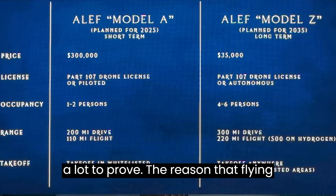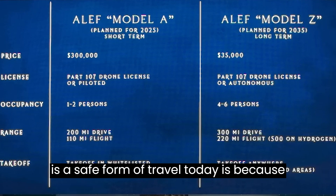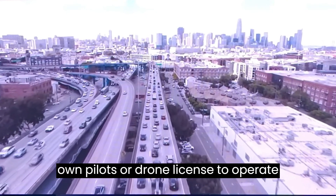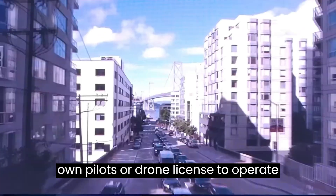Aleph has a lot to prove. The reason that flying is a safe form of travel today is because it has many redundant systems in place. Not to mention, you will have to have your own pilot's or drone license to operate this vehicle.